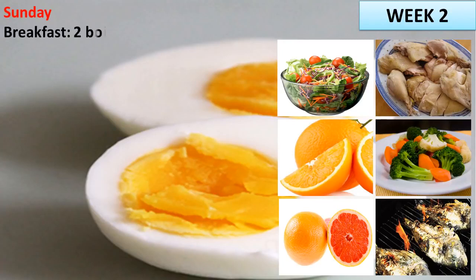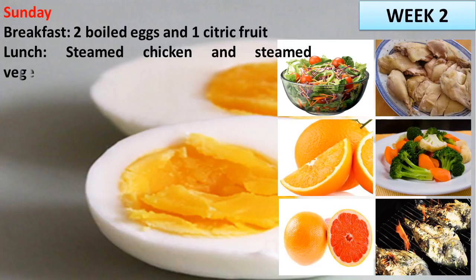Sunday. Breakfast: 2 boiled eggs and 1 citric fruit. Lunch: steamed chicken and steamed vegetables. Dinner: the same as lunch.